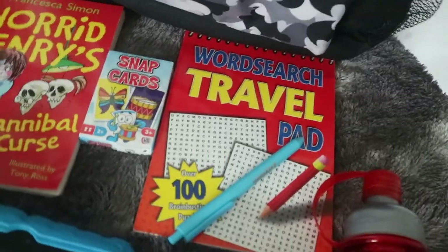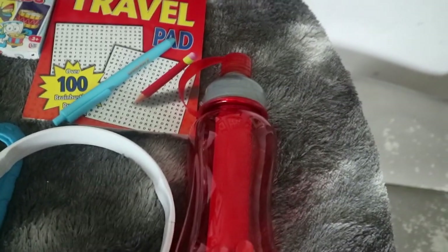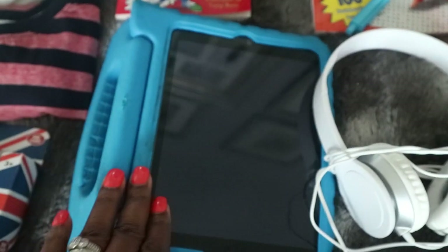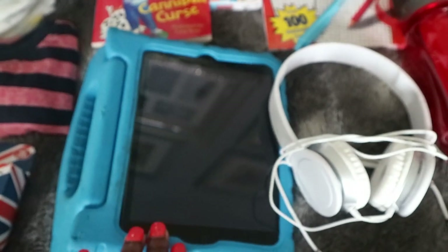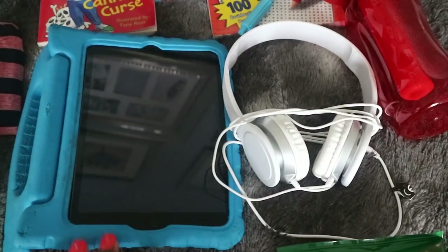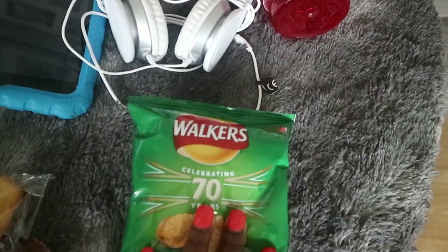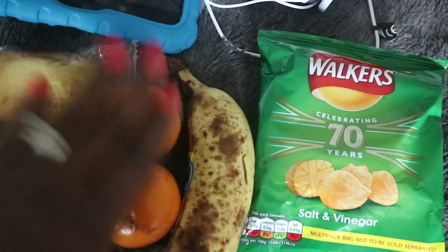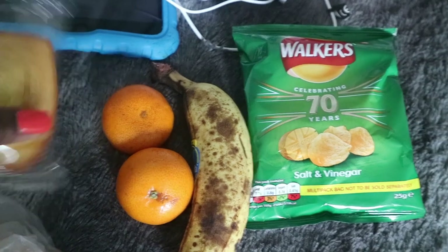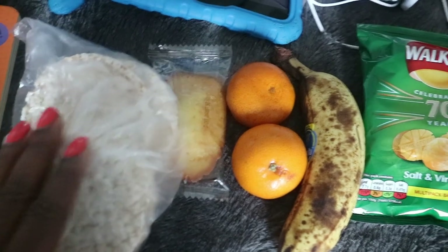I've got Zaden his favorite pen to go with the word search, and another empty bottle — obviously you can't take liquids on the plane, so I'll get it filled with water once we're on board. I've got Zaden's iPad, which we've downloaded some movies on, plus Baby TV for Zane, and some of Zaden's favorite games. He's also got his headphones. For snacks, I've packed his favorite salted vinegar Walkers crisps, a banana, two tangerines, a cake, and some rice cakes.